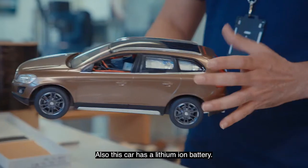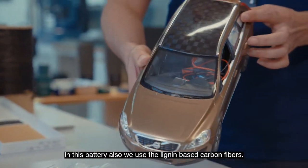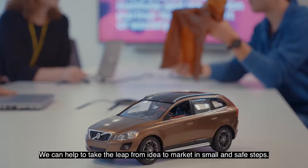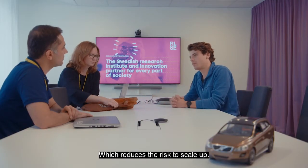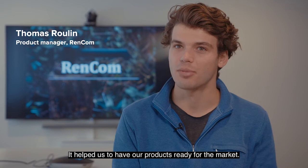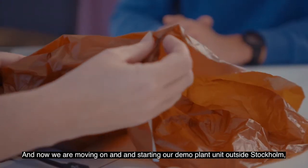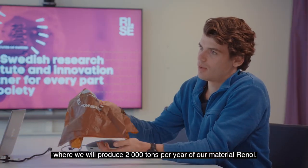This car also has a lithium-ion battery in which we use lignin-based carbon fibers. At Lignocity we want to welcome small and medium sized enterprises that we can help to take the leap from idea to market in small and safe steps, which reduces the risk of scaling up. Our time here at RISE was a key in our development. It helped us have our products ready for the market, and now we are moving on and starting our demo plant unit outside Stockholm, where we will produce 2,000 tons per year of our material.